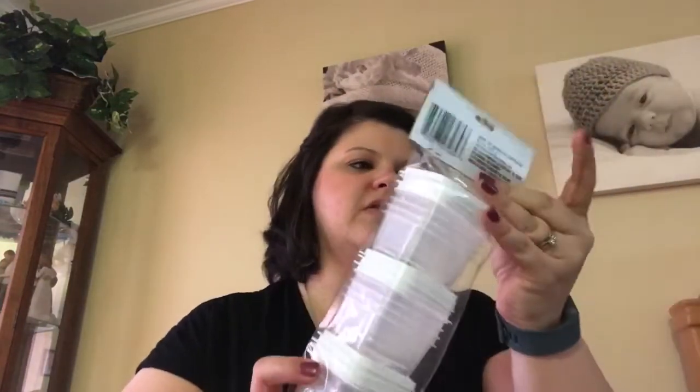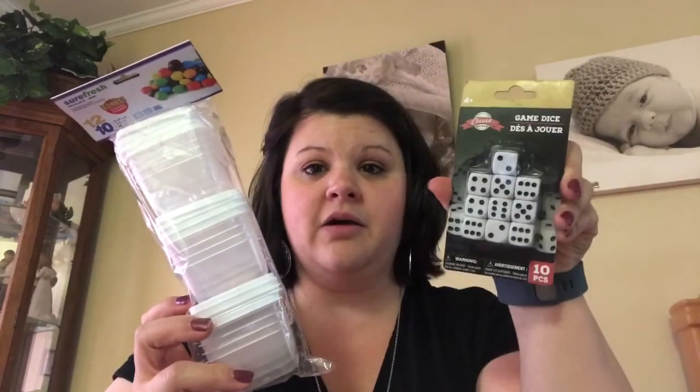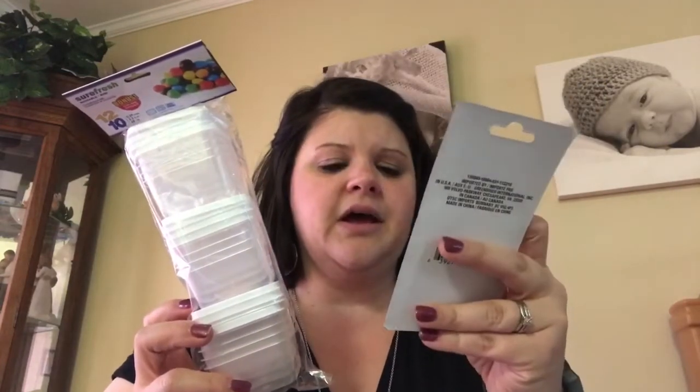They had these little Sure Fresh reusable mini containers with lids — it's a pack of 12 and I got two packs. I'm going to use these with game dice that I got. I got four packs of dice to put two dice in each container, and that way when we're doing dice games for math, my kids can shake the container and roll the dice and they don't go flying all over the classroom. That is a big problem in the lower grades — they just want to throw those dice everywhere. So if I give them something contained, there won't be any problem with dice flying all over the room.